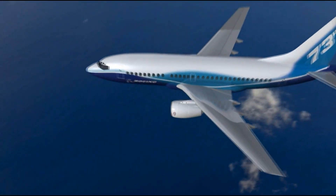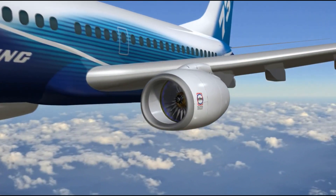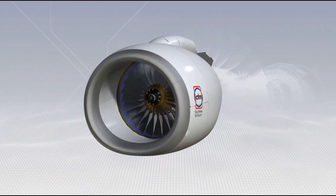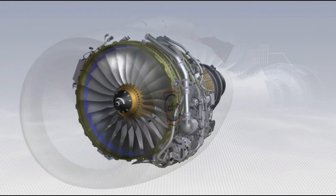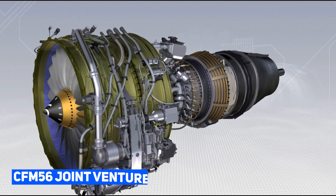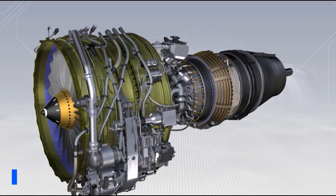Interestingly, the French engine manufacturer Snecma, now Safran, was a minority partner in General Electric's project. It's worth noting that Snecma and General Electric were also collaborators in the successful CFM-56 joint venture, which continues to thrive today.